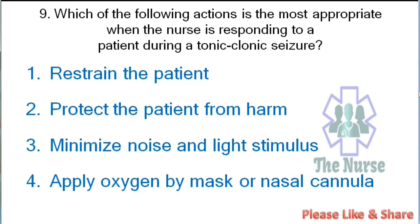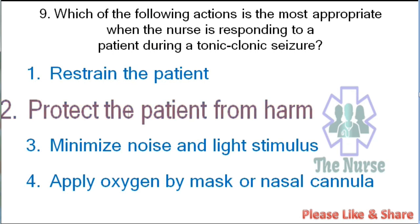Next question: Which of the following actions is most appropriate when the nurse is responding to a patient during a tonic-clonic seizure? Options: restrain the patient, protect the patient from harm, minimize noise and light stimulus, or apply oxygen by mask or nasal cannula. Correct answer: protect the patient from harm.